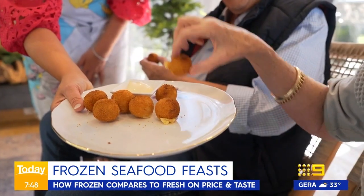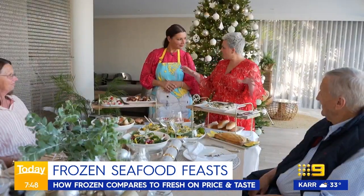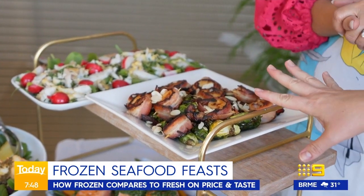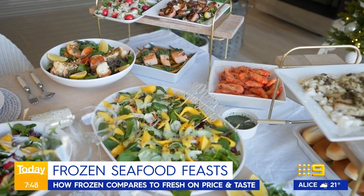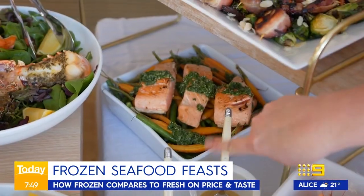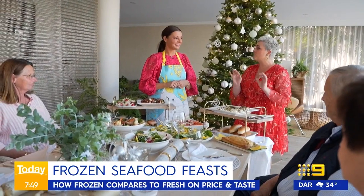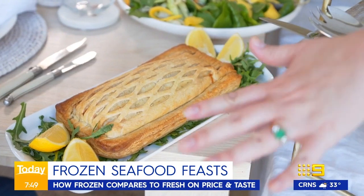After a couple of hours in the kitchen, the dishes are ready. Jane has made hoki flaked through a salad with a creamy dressing, scallops wrapped in bacon with crispy Brussels sprouts, a prawn salad with Australian mangoes, salmon with gremolata, lobster tails, barramundi with browned caper butter, and the piece de résistance — a beautiful salmon wellington.